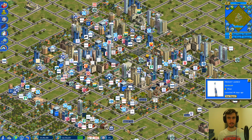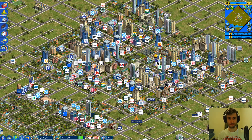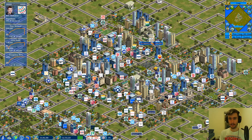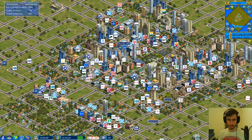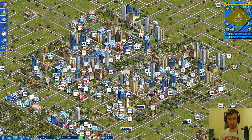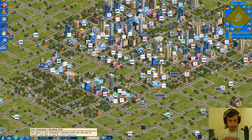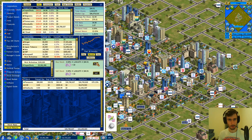Welcome back everybody to Capitalism Lab, episode two of our new venture. You remember last episode, we ended with our two new apartment complexes, as well as our original insurance shop, which is somewhere in here. Profit for this one has been declining, so this episode I think we're going to focus on raising our operating profit and continue to bring in cash. We're going to try to take advantage of the market where we can and hopefully come away with a more diverse portfolio.